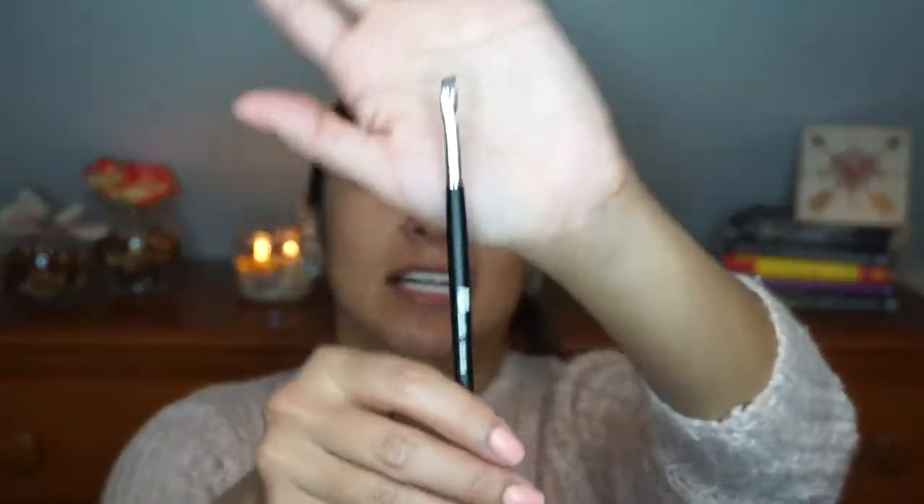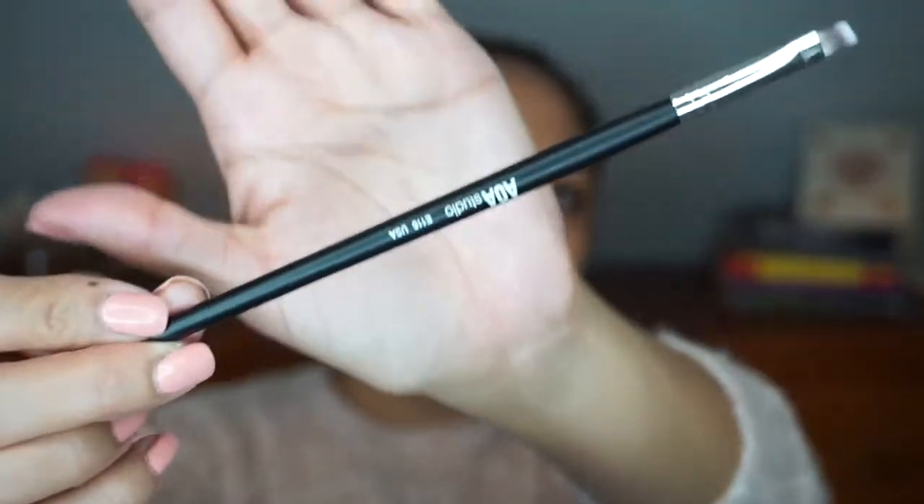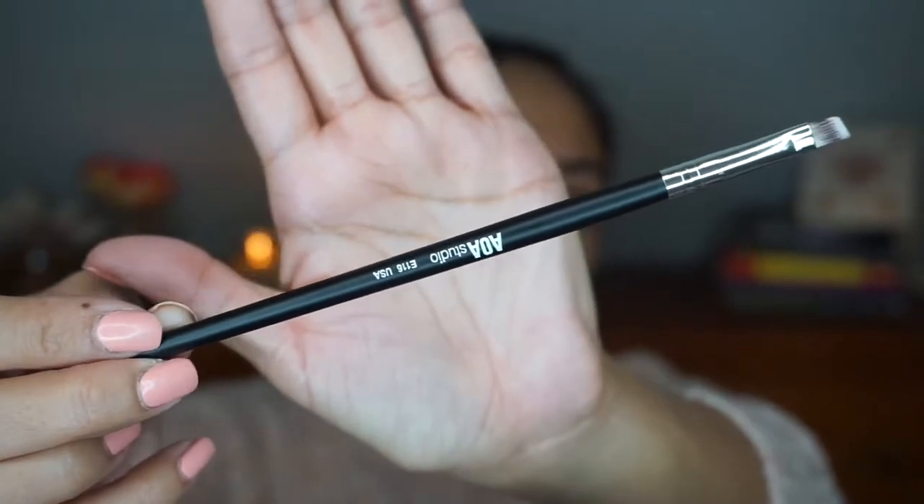I'm actually excited about this next one — it's only a dollar. It's an angled eyeliner brush, the AOA Studio Eyeliner Brush number E116. I'm impressed that it's actually labeled with the brush name and number. These thin brushes need to be replaced often because they fray and lose their shape, so if this works well as a replacement for a dollar, you can't beat that.